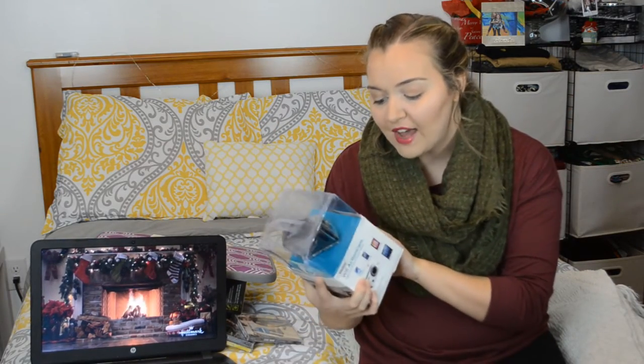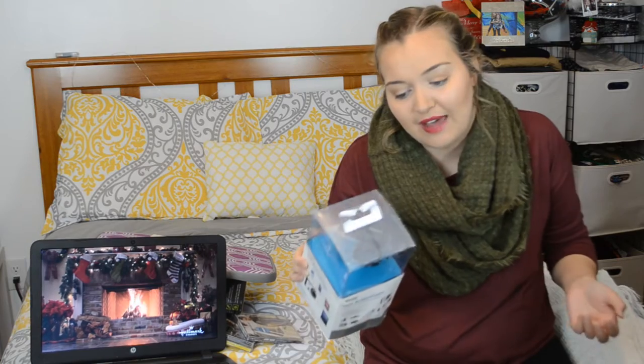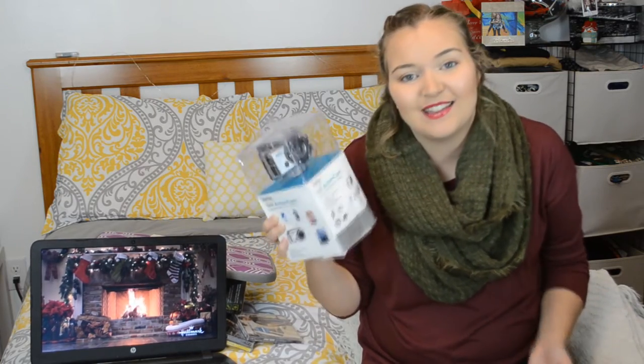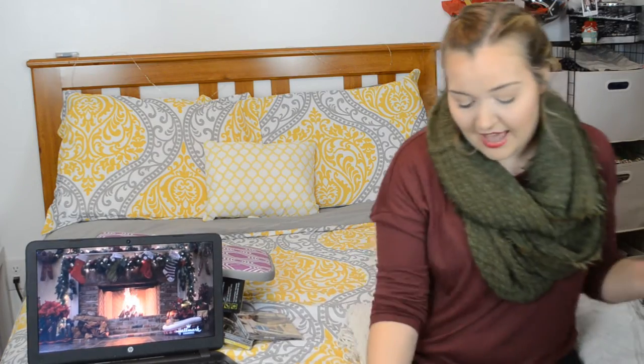I got a Vivitar Wi-Fi action camera, which is pretty much like a GoPro but less expensive. It doesn't have all the attachable body accessories, but it does essentially the same thing. I got this for Christmas to try it out and see if I'd actually use it before saving up to invest in a real GoPro.